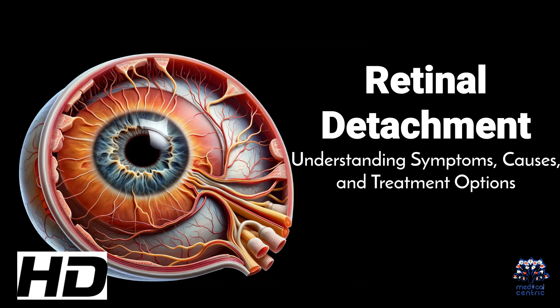Today's medical-centric topic is Retinal Detachment: Understanding Symptoms, Causes, and Treatment Options.